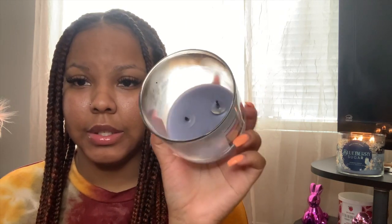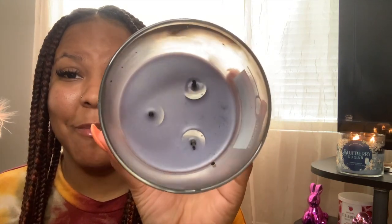My next candle is actually a Goose Creek candle and it is called Lush Getaway. This was a hot burner — as you guys can see it was able to burn all of the wax. I can say this one had a very strong scent. It gave like a fresh, soft scent — I don't really know how to explain it but it was good. It was just a really fast and hot burner.